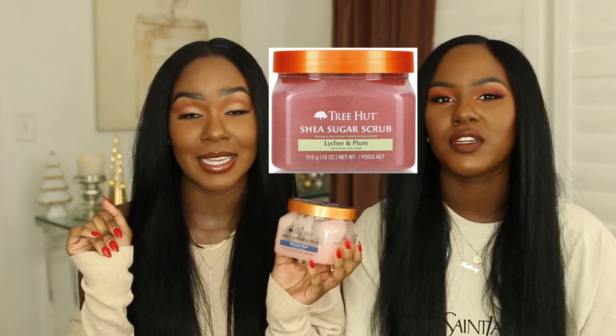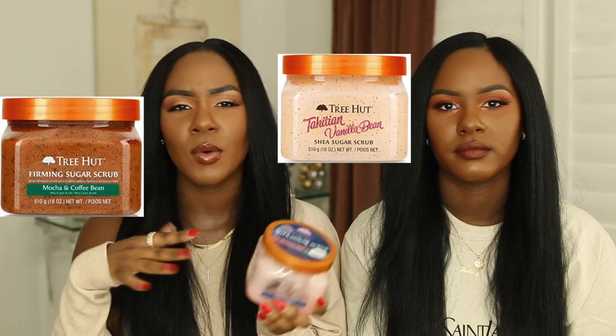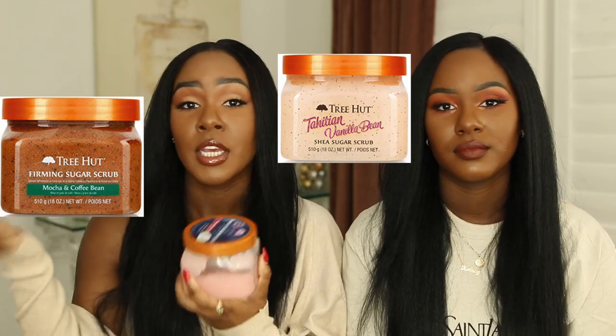They also have a lychee and plum one that I love. The Moroccan Rose and the lychee and plum are my absolute favorites. It's a scent for everyone — they even have vanilla, coffee, cocoa, and warmer scents. You can find them at Ulta or Walmart, and they are less than six dollars. Honestly, there is nothing better than these, even compared to high-end scrubs.